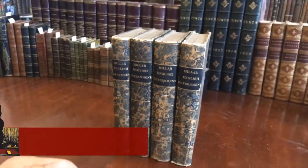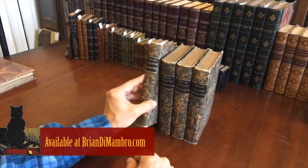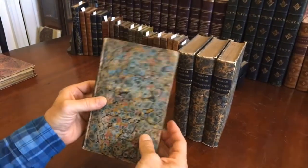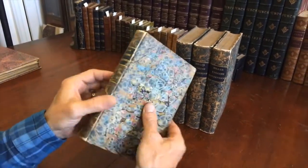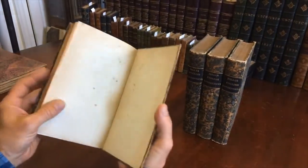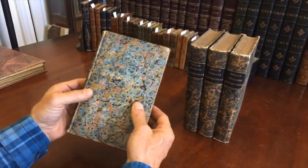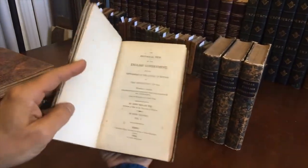Brian here with you. Let's take a look at this four-volume set about English government, which was bound in hand-marbled paper like so. The entire four-volume set is like this. I can say after 35 years of doing this full-time, this is one of only two or three or four sets I can ever remember seeing bound in marbled paper like so.